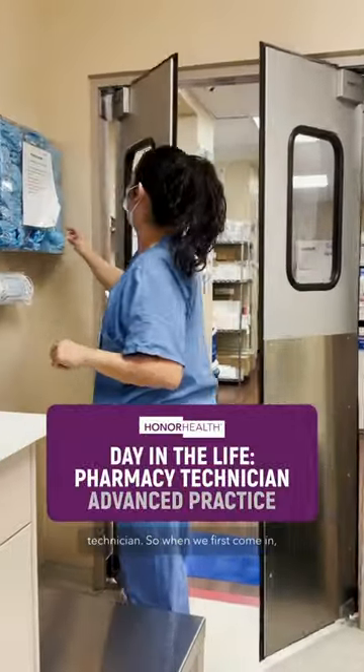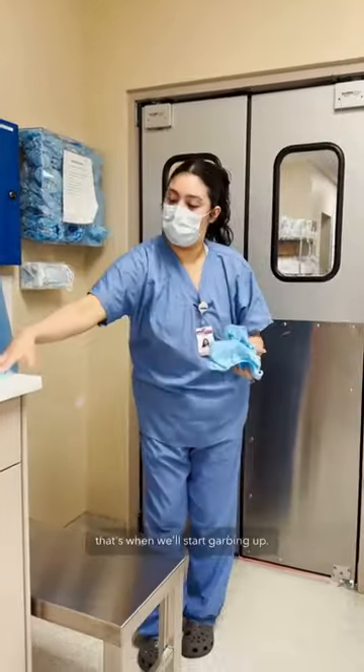A day in the life of a certified pharmacy technician. When we first come in, that's when we'll start garbing up.